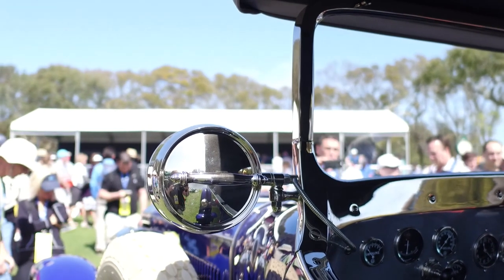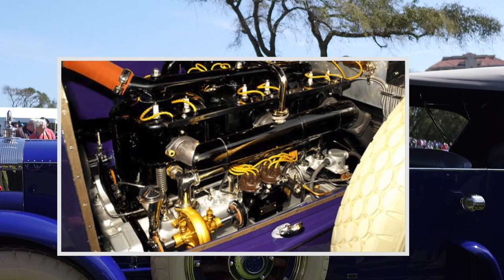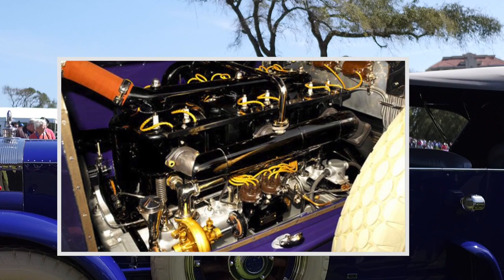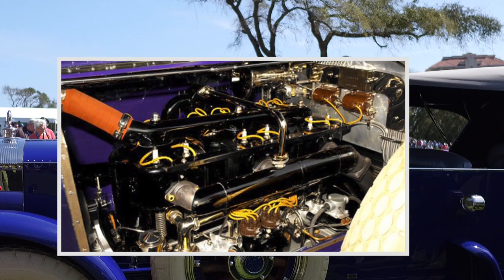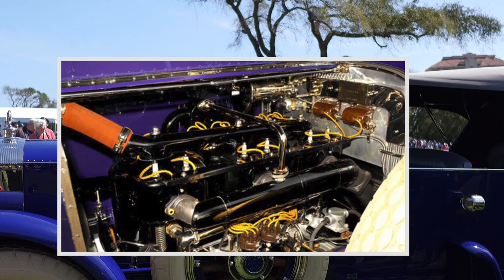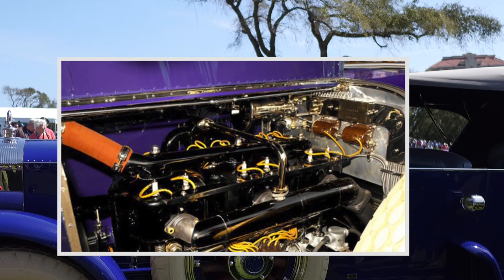The car weighs 7,000 pounds. It has a 90 horsepower engine with an 825 cubic inch displacement — an engine big enough to drive a locomotive. It's a six-cylinder car, so the pistons have to be the size of one-gallon paint cans.